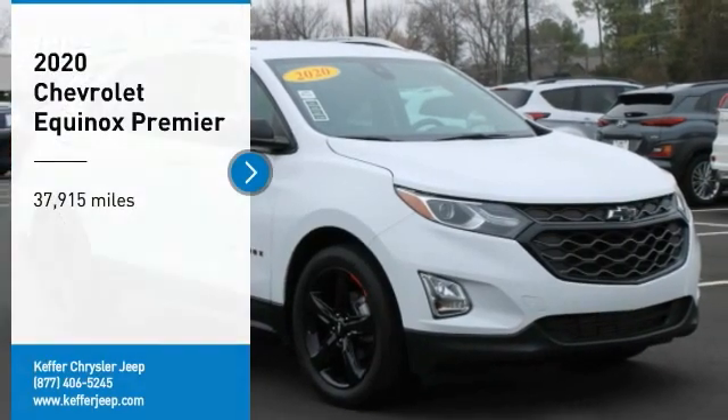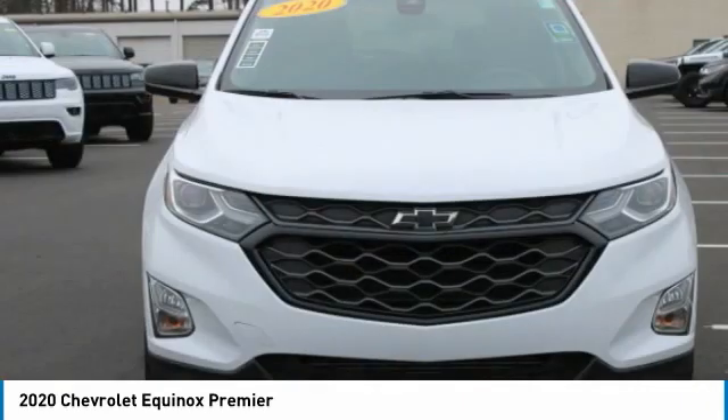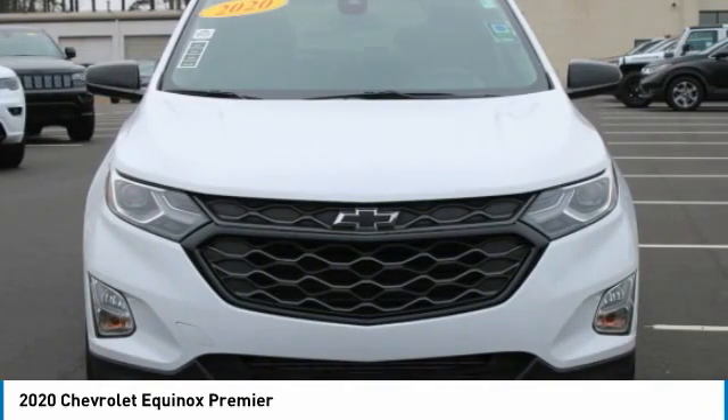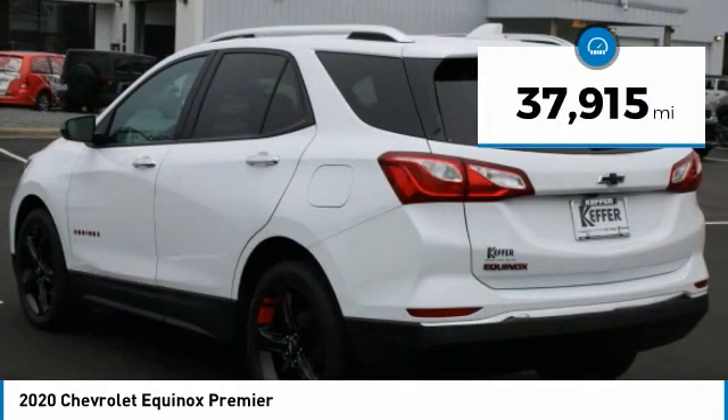Come test drive the 2020 Equinox. Fuel efficiency, safety, and value equals the Chevy Equinox. This vehicle has less than 40,000 miles.